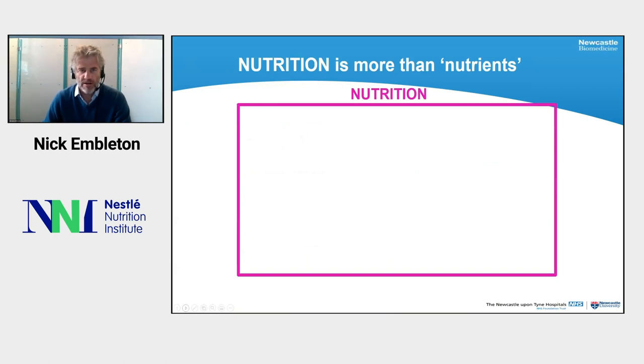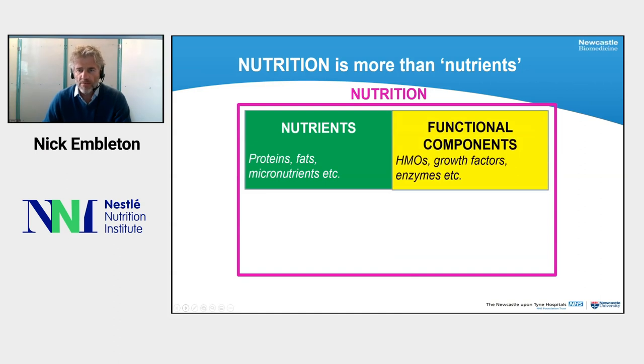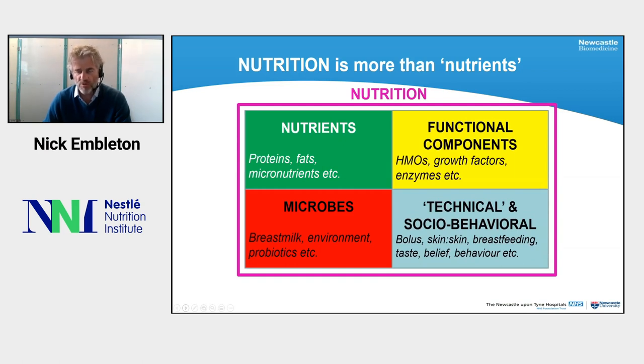The most important concept is to recognize that nutrition is more than simply nutrients. Of course we need all the proteins, fats, and micronutrients in our diet, but in recent years we've started to recognize the importance of functional components, particularly HMOs, growth factors, and other enzymes. In addition, over the last 10 to 20 years we started to recognize the real importance of the microbes in the gastrointestinal tract, promoted by breast milk or affected by the NICU environment, with interventions like probiotics impacting on nutrient assimilation. Finally, the socio-behavioral aspects - how we give bolus or continuous feed, skin to skin, breastfeeding, and sensory aspects of nutrition - are also important.